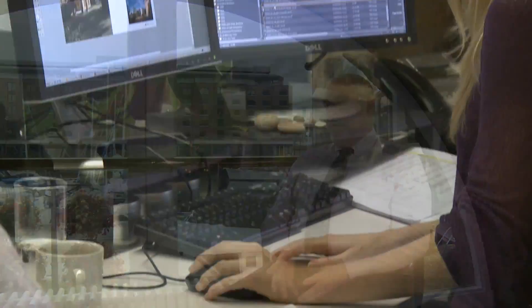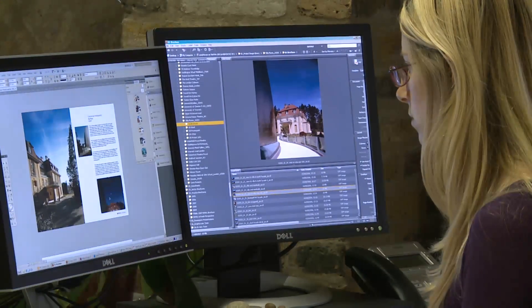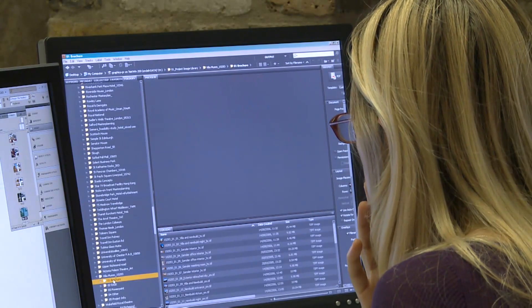We're dealing with very large files typically — 3D models, Photoshop images — that can run into the hundreds of megabytes per file, and we're creating multiple iterations of those documents all the time. So our storage requirement is key, and it historically accelerates through the year. It's an exponential pattern in terms of growth. It was almost on a weekly basis that we literally ran out of space on our main servers.